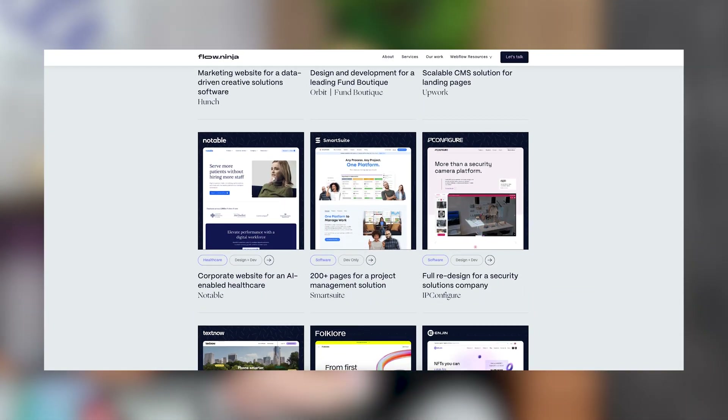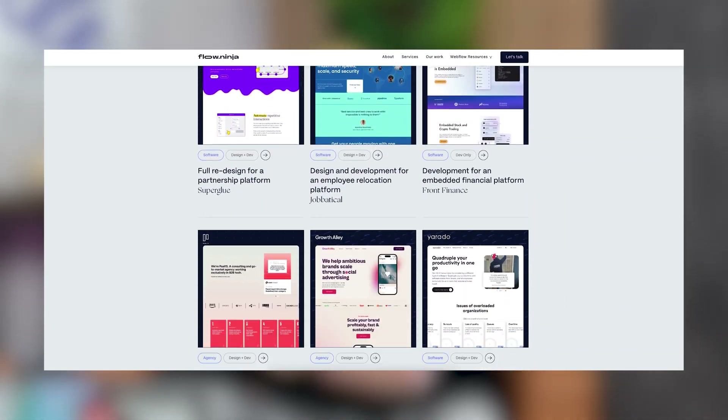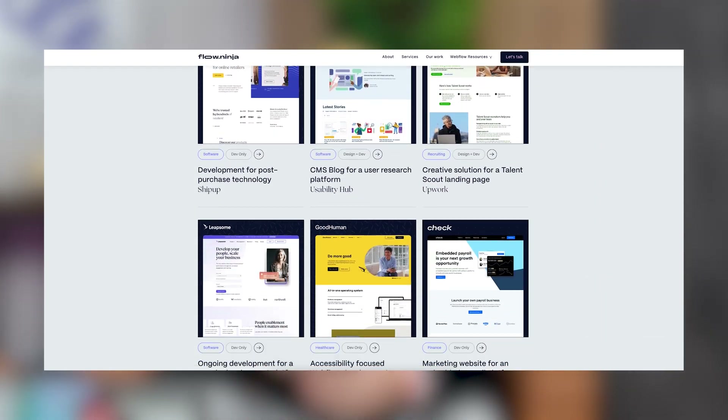A little bit about me and who I am to talk about using only 7 tools for your studio. I'm Urash, founder and CEO of Flow Ninja. We're currently helping thousands of enterprise clients launch big marketing websites, maintain them, and constantly improve them. We also create SaaS tools for clients and even have our own in-house SaaS tool.